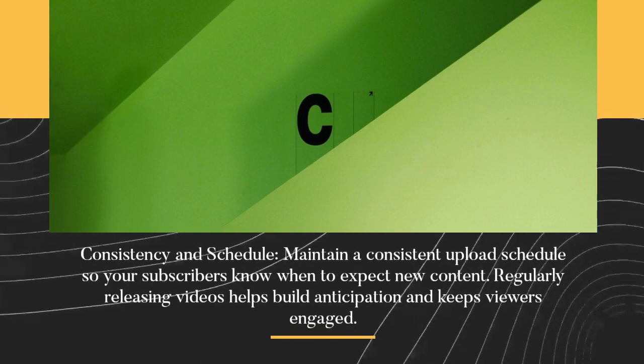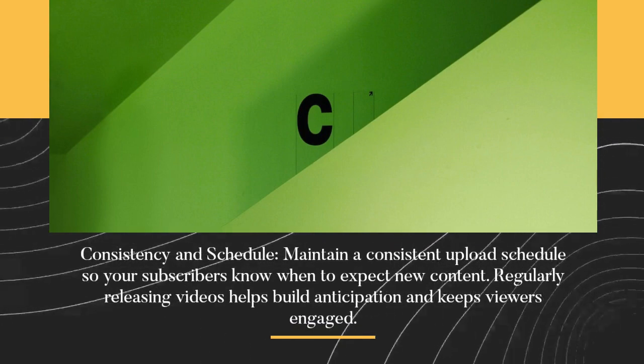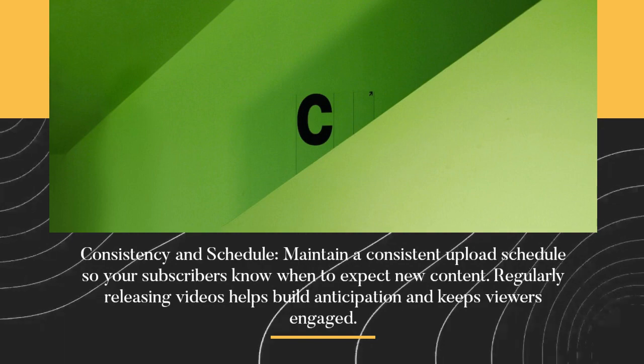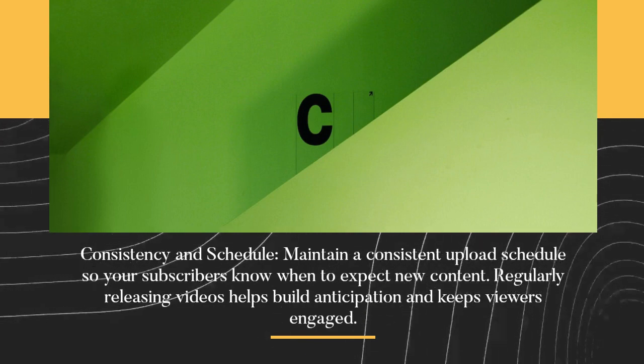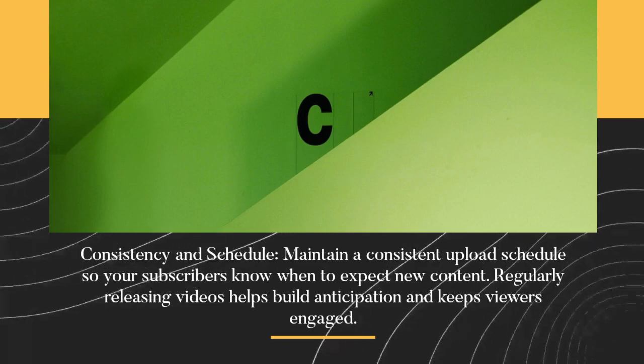Consistency and schedule. Maintain a consistent upload schedule so your subscribers know when to expect new content. Regularly releasing videos helps build anticipation and keeps viewers engaged.